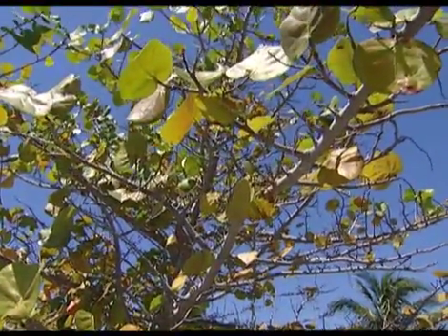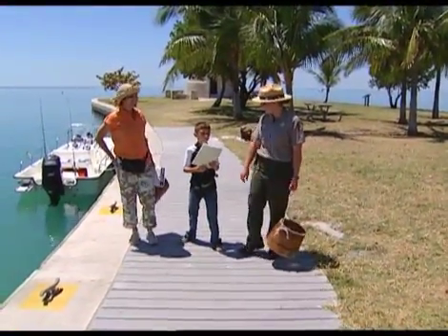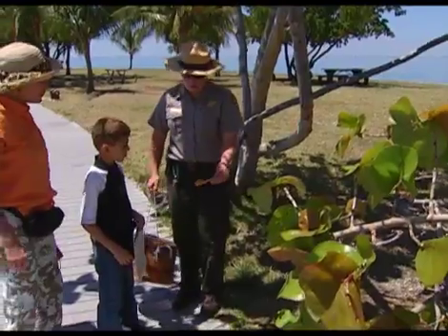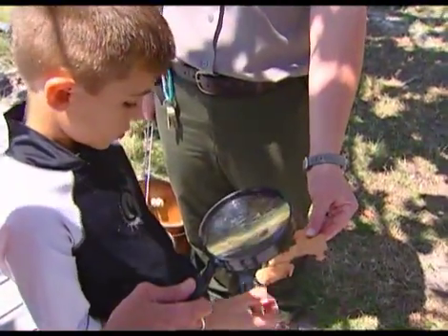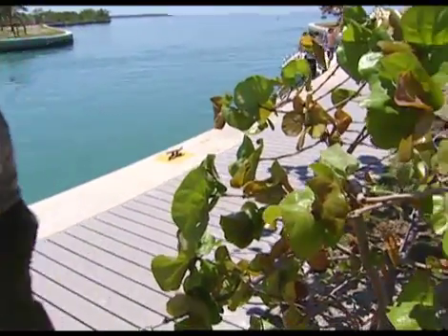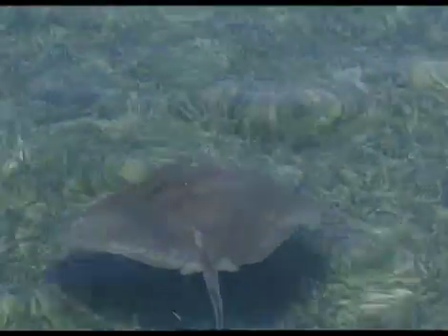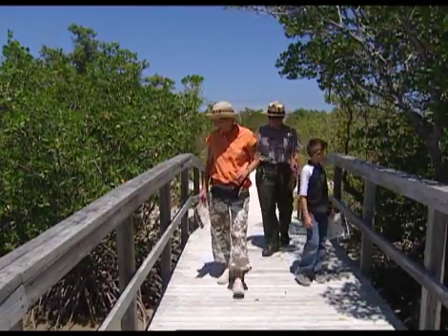Ryan, we're looking for a sea grape tree — it's got really big thick leaves. Early pioneers who lived in Biscayne National Park before it became a national park would use sea grape leaves as paper. We're finding so many things on our scavenger hunt. This is exciting!